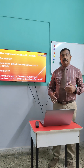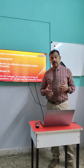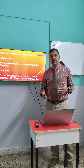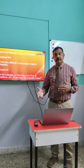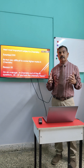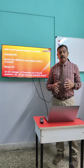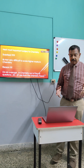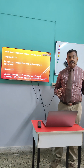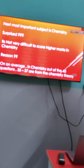The next most important subject is chemistry. Some of you might be surprised. A lot of you might consider it a tough subject, but every subject is easier for the people who understand it. Why we are prioritizing chemistry is that it is not very difficult to score high marks in chemistry, simply because most of the chemistry questions are theoretical. If you look at 45 questions in chemistry, 35 to 37 questions will be straight theory questions if you have learnt your chemistry lessons well.